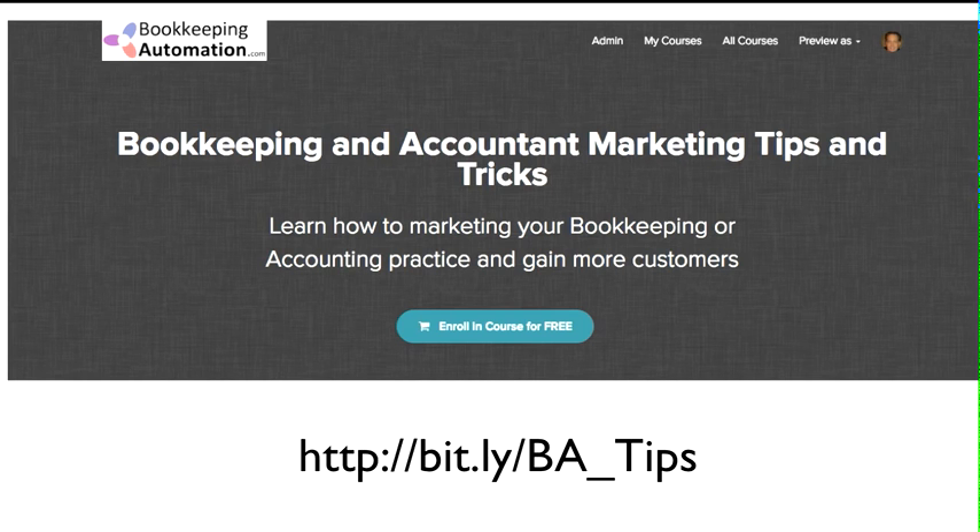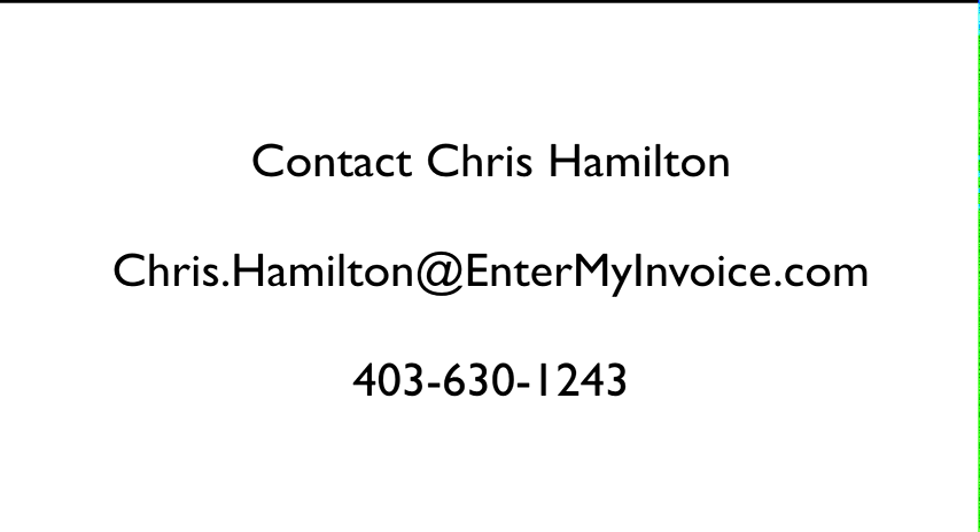Last but not least, if you want to get a hold of me, you can contact me at chris.hamilton@entermyinvoice.com or reach out to me here in Calgary, Alberta, Canada at 403-630-1243.